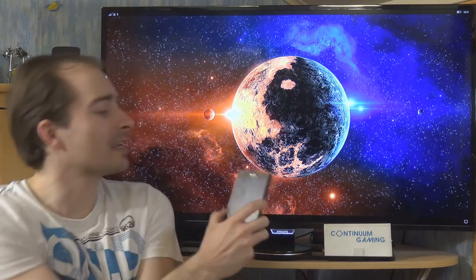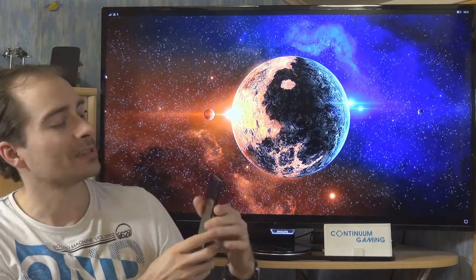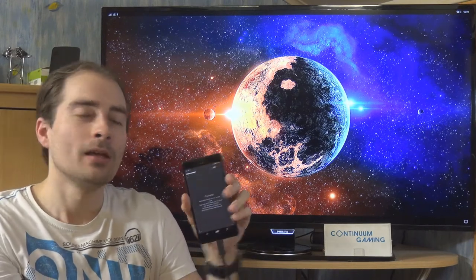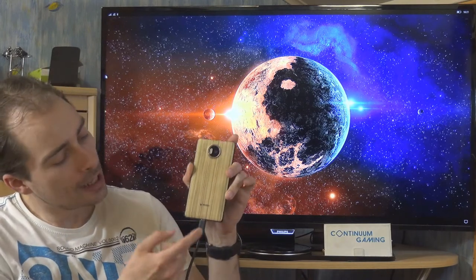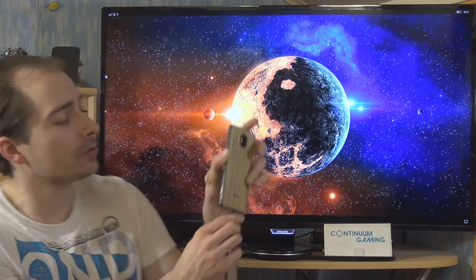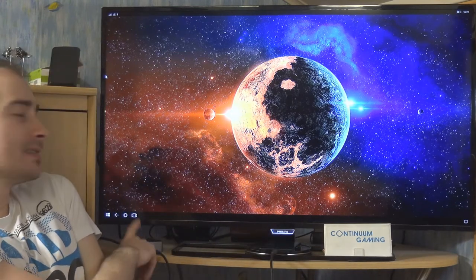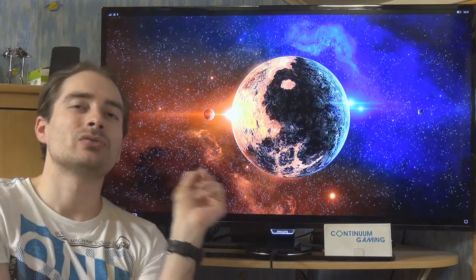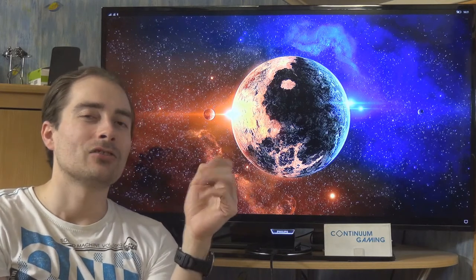The whole setup is running more or less from my smartphone, which is this Lumia 950 XL. It has this Mozo cover at the back - the silver wood cover from Mozo - and it's connected with a USB-C cable to my display dock, which is sitting at the side. The display dock itself is connected to this TV, and like that we can play games or do other stuff with it.